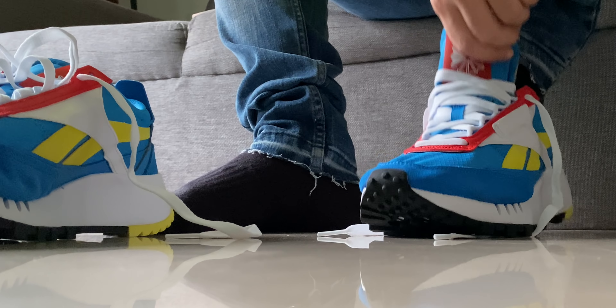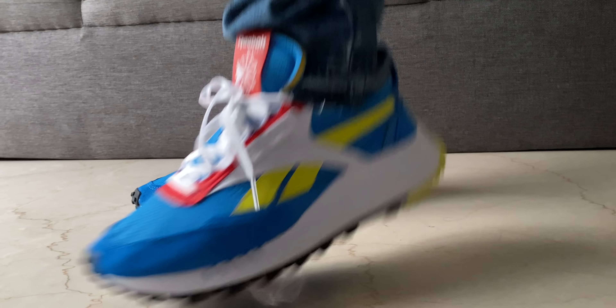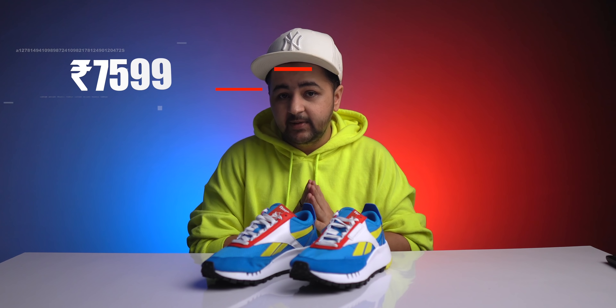These are the Reebok Classic Leather Legacy and they retail for ₹7,599 only. The other gold colorway retails for a tad bit higher at ₹7,999 because it has slightly more use of suede compared to these. For any more info regarding these and other products from Reebok Classic, you can follow them on Instagram. Do let me know your thoughts in the comments below.